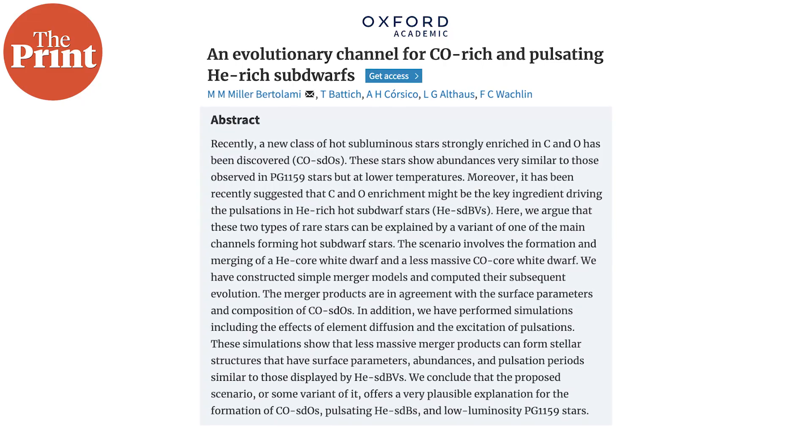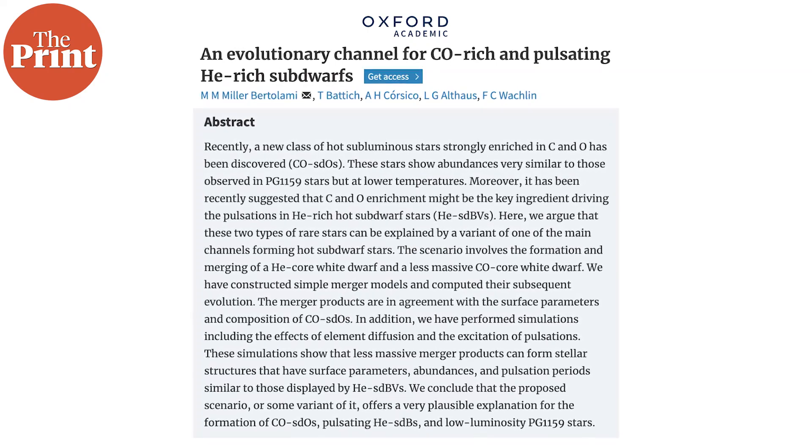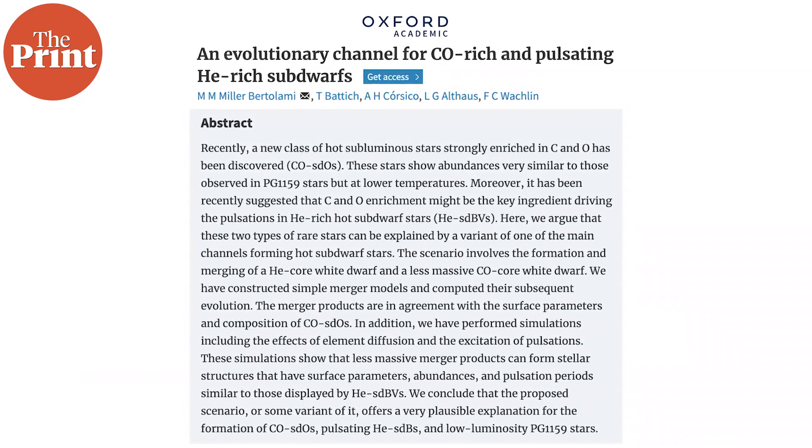Another team in the second paper has figured out how these two stars could have possibly formed. In this video, we'll take a look at what these two new strange stars are and the explanations for how they formed. I'm Sandhya Ramesh and this is Pure Science.